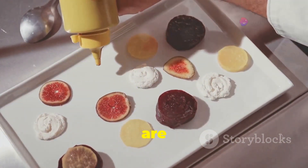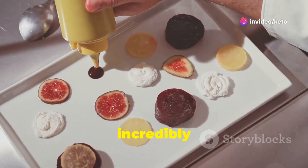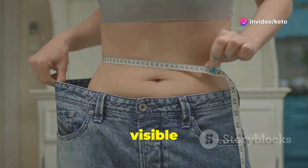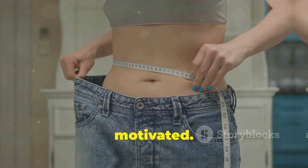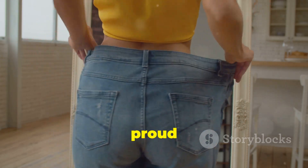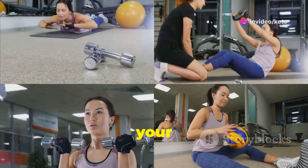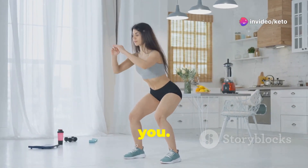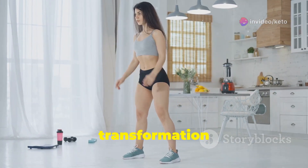Enjoy a variety of meals that are not only healthy but also incredibly tasty. Watch as you shed those pounds in no time, seeing visible results that will keep you motivated. This is your chance to finally achieve those weight loss goals, to feel confident and proud of your progress. Transform your body from the inside out, embracing a healthier, happier you. Your 30-day keto transformation awaits.